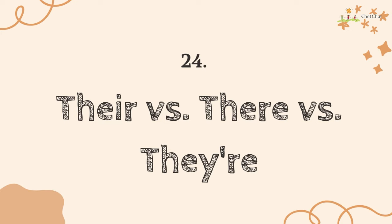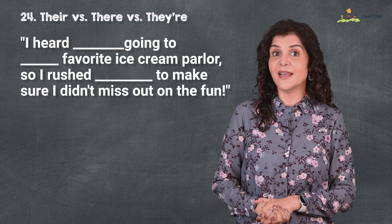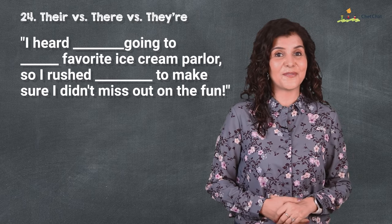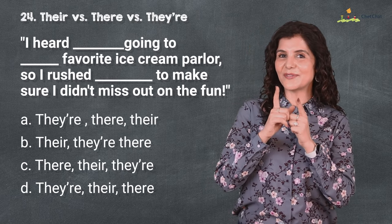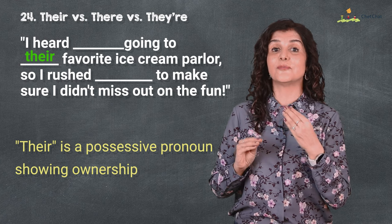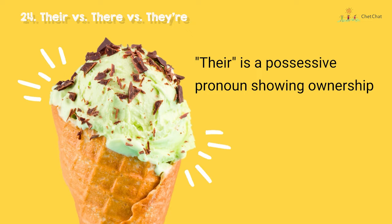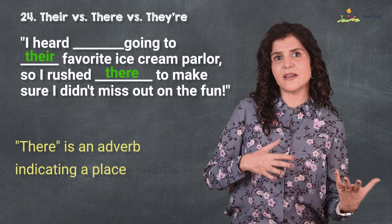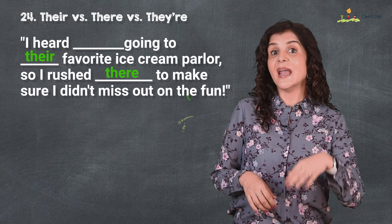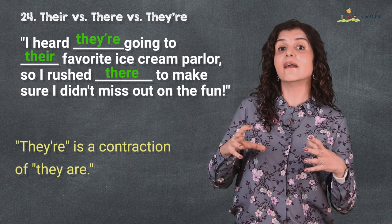At 24 is 'there' versus 'their' versus 'they're.' I heard they're going to their favorite ice cream parlor, so I rushed there to make sure I didn't miss out on the fun. 'Their' is a possessive pronoun showing ownership — their car, their ice cream; 'there' is an adverb indicating a place, and it's also spelled like 'here' to help you remember; 'they're' with an apostrophe is a contraction of 'they are.'